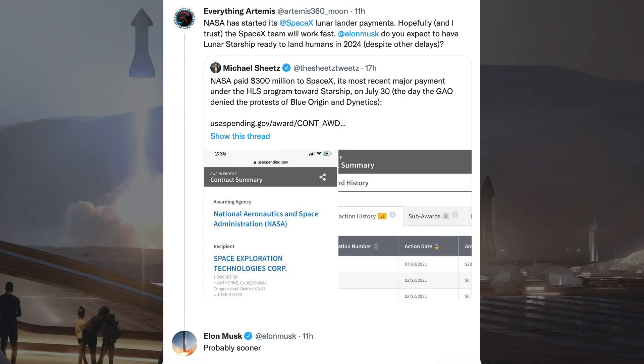There was another tweet with a question to Elon Musk on the Starship Lunar variant, noting that NASA has started its SpaceX Lunar Lander payments, and asking whether he expects to have Lunar Starship ready to land humans in 2024 despite other delays. Musk responded: 'probably sooner.'